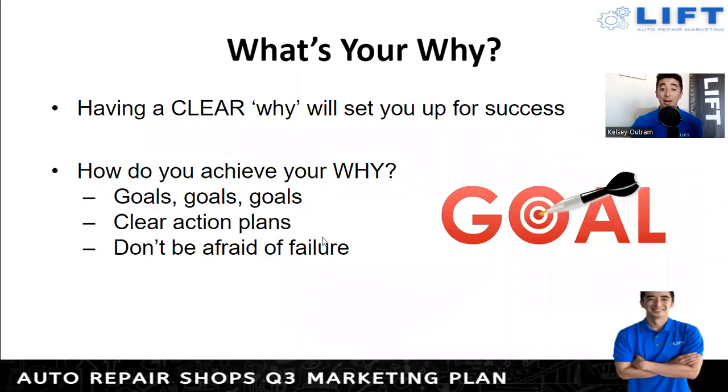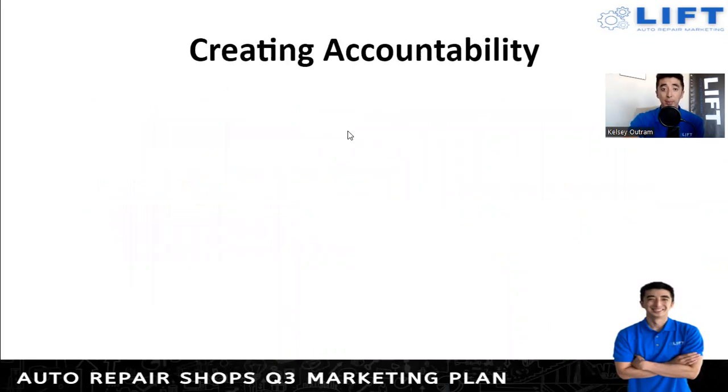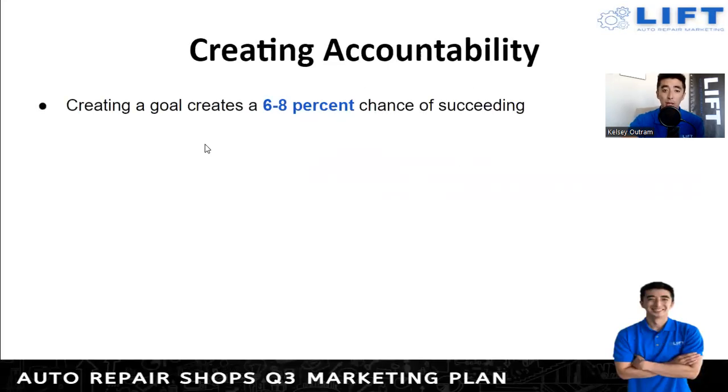Once you have goals, you can build action plans to accomplish them and break those down. Don't be afraid of failure — as a business owner there's a lot of failure that comes with running a business. With those highs and lows, you need to fail in order to succeed. A big way to help accomplish your goals is creating accountability. Just creating a goal alone gives you a 6 to 8 percent chance of success.